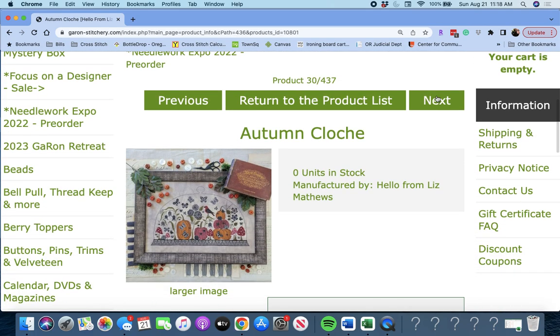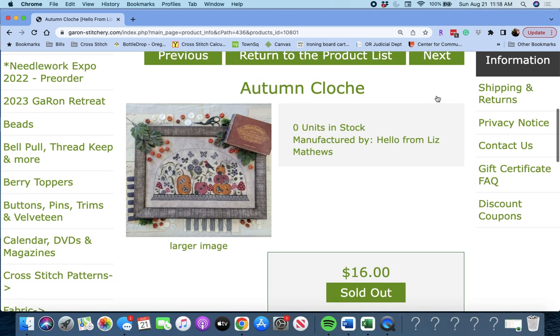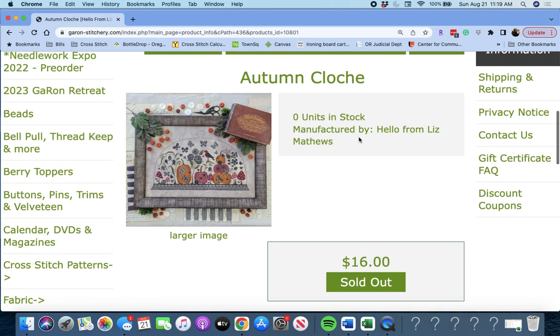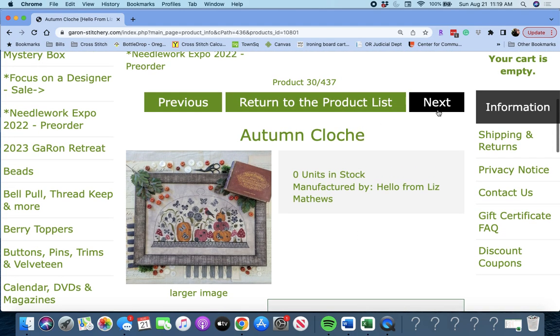Next up is 'Autumn Cloche' by Hello from Liz Matthews. That's pretty too. I've been eyeing her Butterfly Cloche, which I don't have yet. This is the Autumn Cloche, which makes me think she'll come out with seasonal cloches.